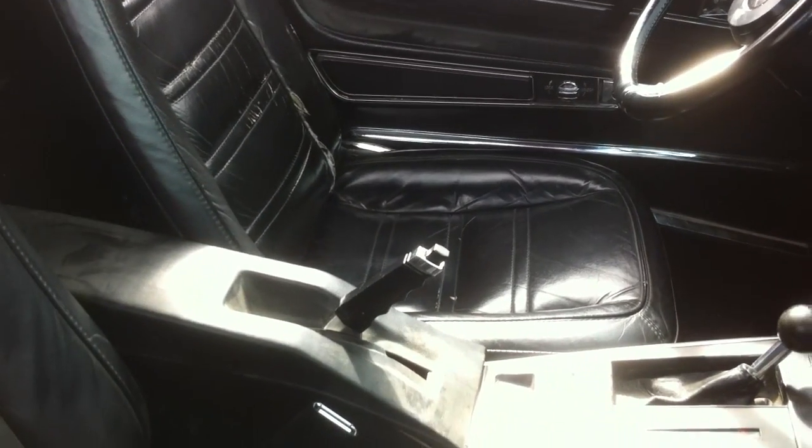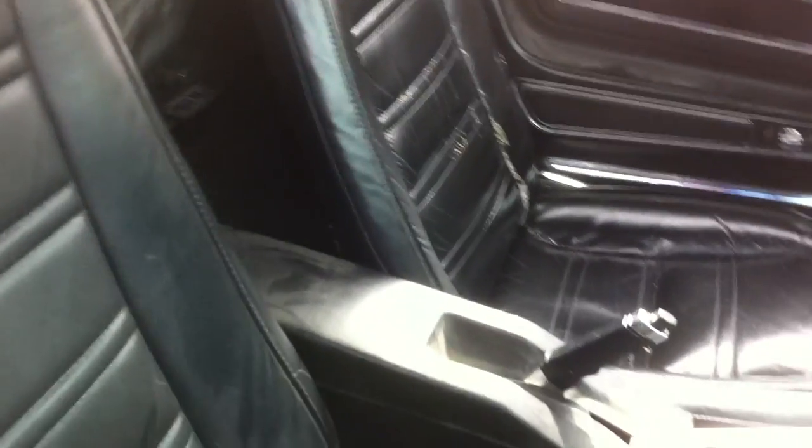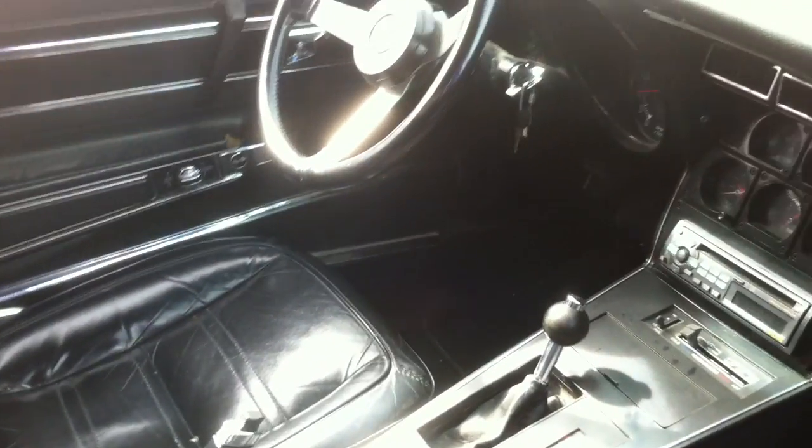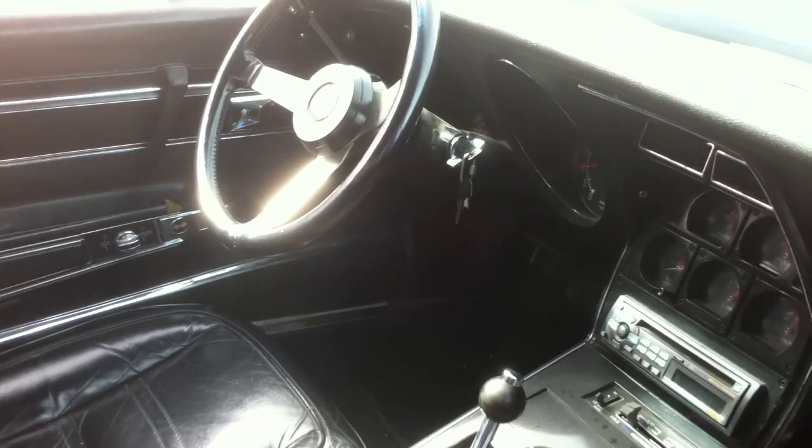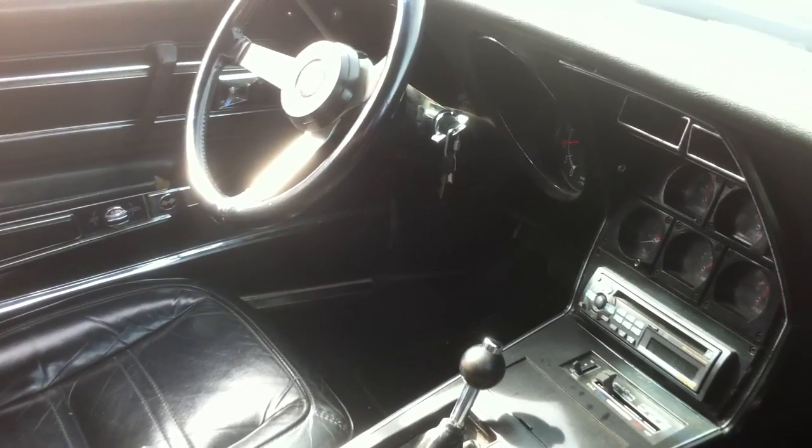Interior-wise, the leather on the passenger seat is in pretty excellent condition. There are maybe a few age cracks on the passenger seat and a few splits on the driver's seat, but it's in good usable condition — even as they sit, they wouldn't have to be recovered. The dash has not cracked anywhere. The car's been in Colorado its whole life, so no rust on it.